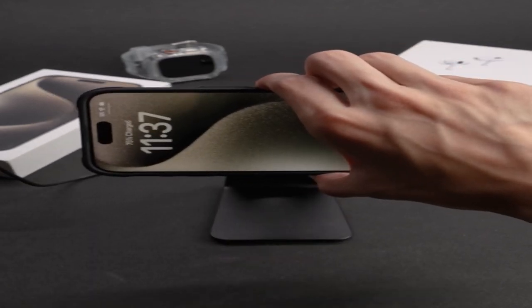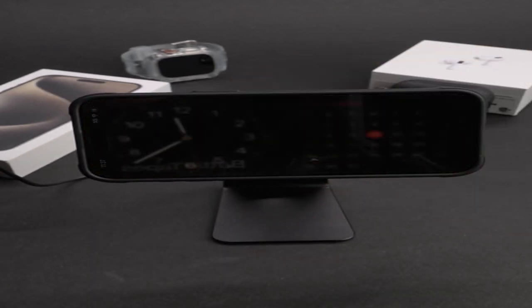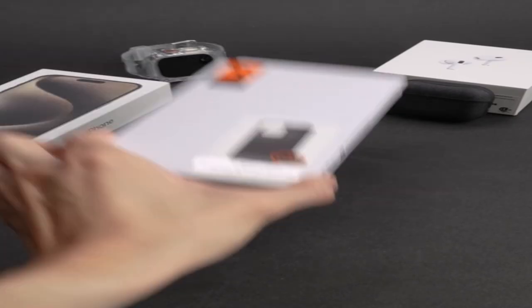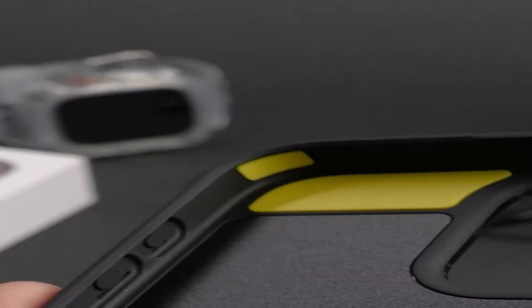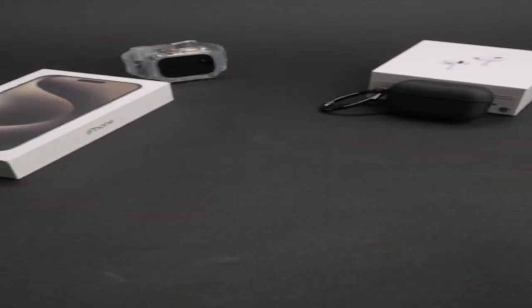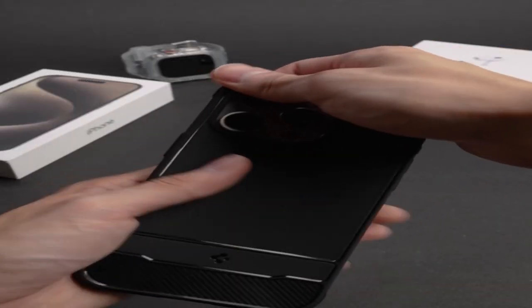So guys, this was the video about the best iPhone 15 Pro Max heavy-duty protection cases. All the links are given in the description, do check them out. If you enjoyed the video, hit the like button and subscribe to our channel for more videos. Thank you.